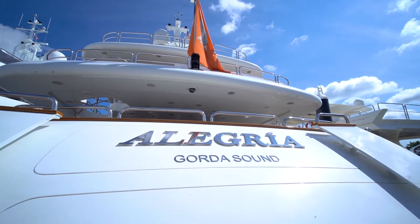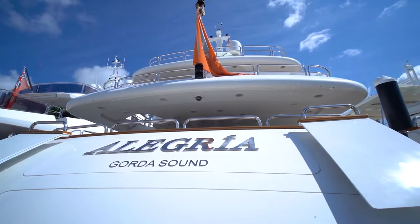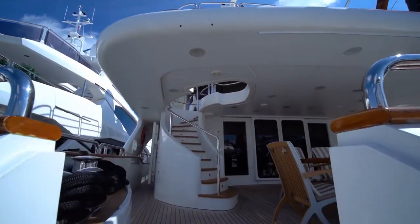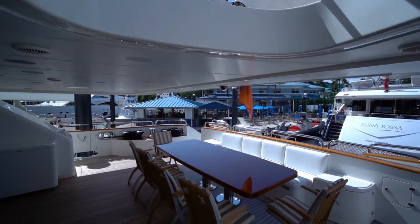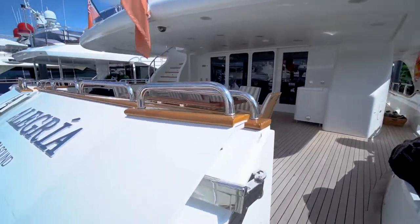Welcome to Alegria, hull number 14 of the acclaimed Benetti Vision Series — the epitome of traditional Italian craftsmanship. Alegria has teak-covered staircases leading up from the swim platform to the aft deck area, where there is a built-in seating lounge, table, and loose chairs to accommodate up to 12 for dining and relaxing.